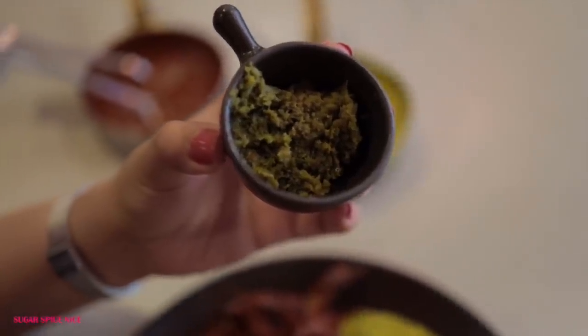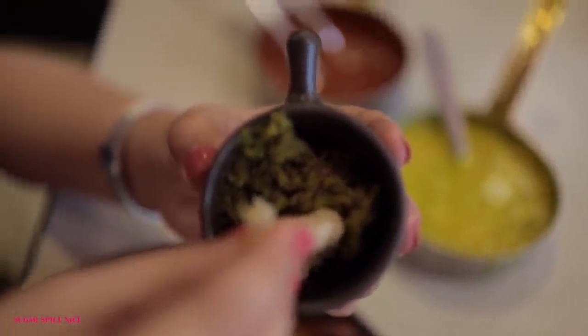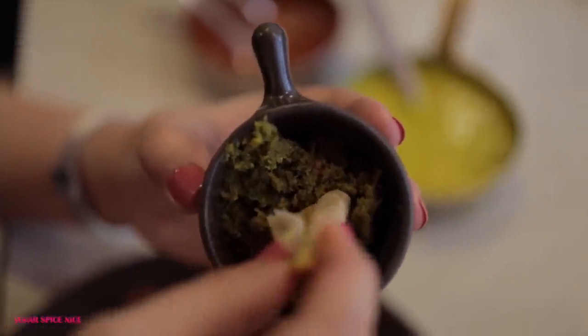I didn't try the thecha that you get with pitla bhakri — I completely forgot about it so I'm trying it now. I have no idea how spicy this will be. The thecha is spicy as anything. I had one bite and needed a whole glass of water. I cannot handle spicy food. It's made with proper chillies and garlic and tempered with mustard.